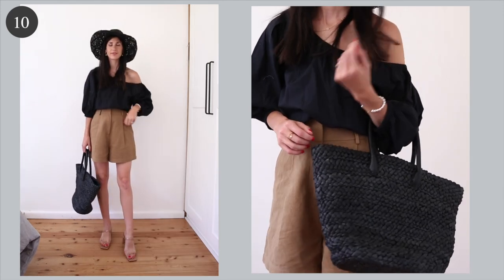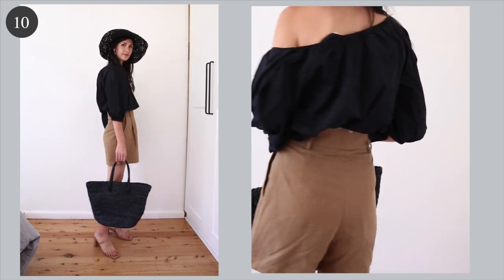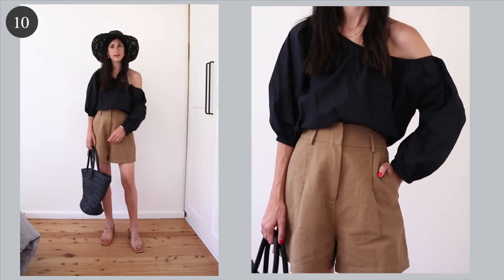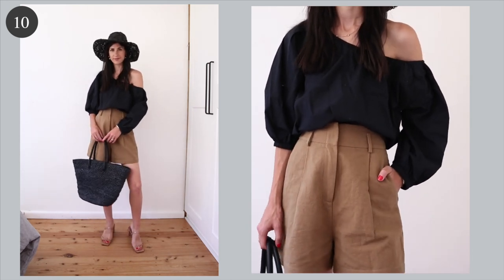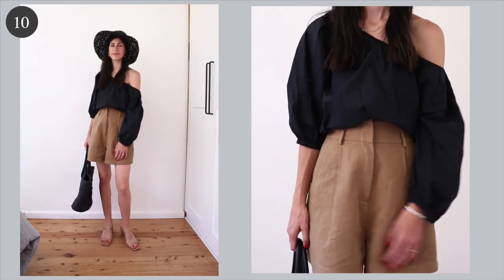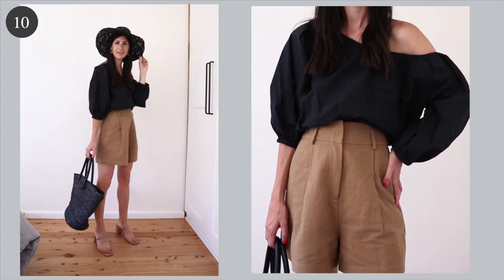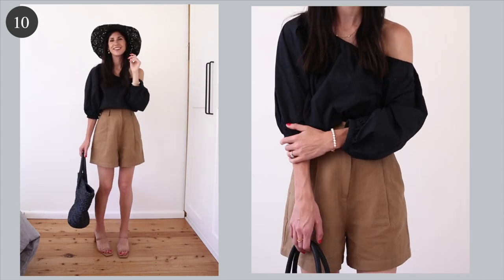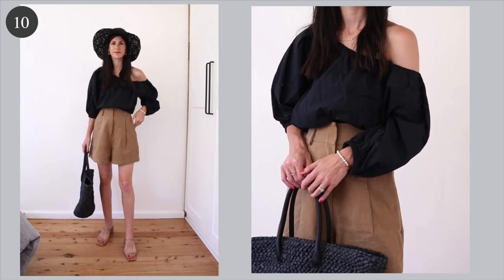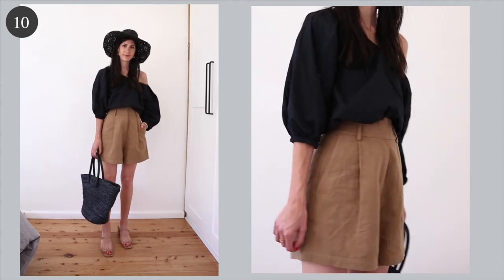We're coming full circle back to those tan shorts I introduced in my first outfit, but this is a very different look and a very different way to wear them. I've gone with an off-the-shoulder top in a cotton poplin. I love how this feels very elevated and looks like I've put in a lot of effort, but honestly it's just a throw-on piece that works with everything. What I really liked about this outfit was the way that there was a gradient, and the nude sandals really help to elongate the legs and just make them look like they've gone for miles.